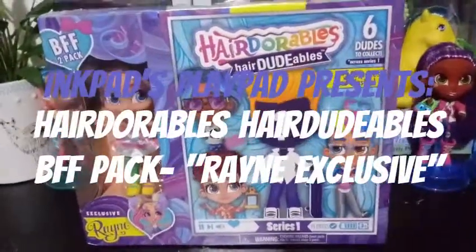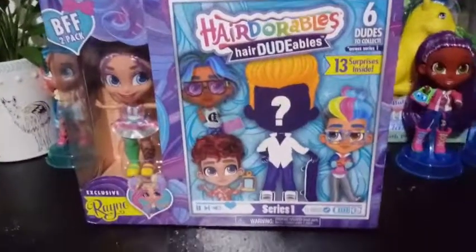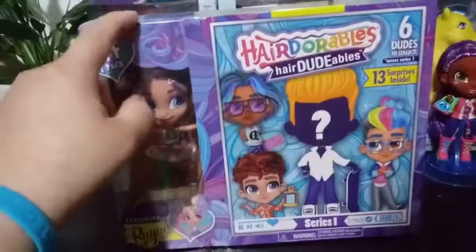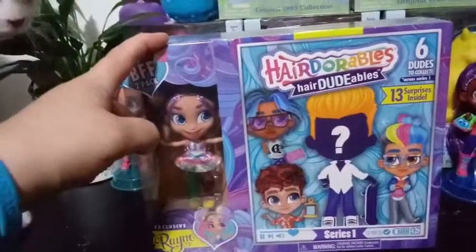Hey everybody, today we're taking a look at another Hairdorables Hairdudables BFF 2-pack. This one comes with an exclusive Rain. I'm pretty excited about this one — I don't believe I've ever gotten my hands on Rain. She's always been either super hard to find or super popular.